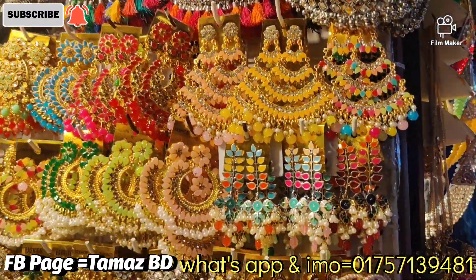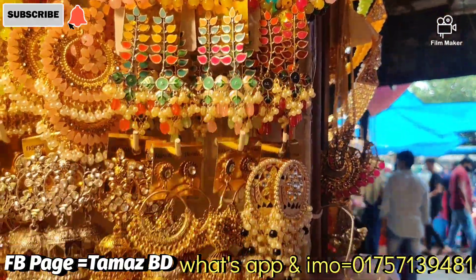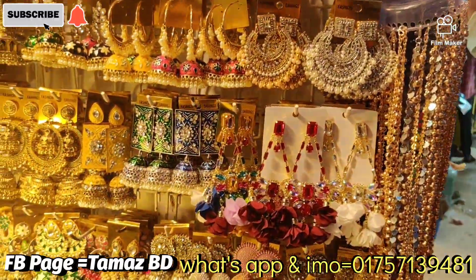Welcome, viewers. Welcome back to my channel. Today we have a beautiful earring. The starting price is $105.